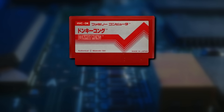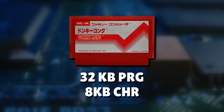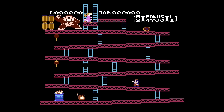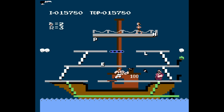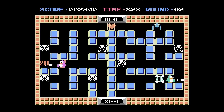Famicom game cartridges could only hold up to 32 kilobytes of PRG memory and 8 kilobytes of CHR memory, which is the graphics data, totaling to 40 kilobytes. This was a perfectly reasonable limit at the time. Donkey Kong Jr. didn't need more than 40 kilobytes and was the best console version at the time. The native limits of the Famicom were perfectly fine for early arcade ports and smaller, single-screen games.